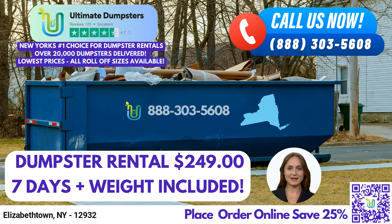Did you know that Elizabethtown, New York is a charming town founded in 1792 and was named after Elizabeth Gilliland, the wife of one of the town's founders? To place an order with Ultimate Dumpsters, you can call us directly or use the QR code in this video to place your order online. As a special offer, our current platform is offering 25% off dumpster rental orders when you place an order online. Thank you for considering Ultimate Dumpsters for all your roll-off dumpster rental needs in Elizabethtown, New York.